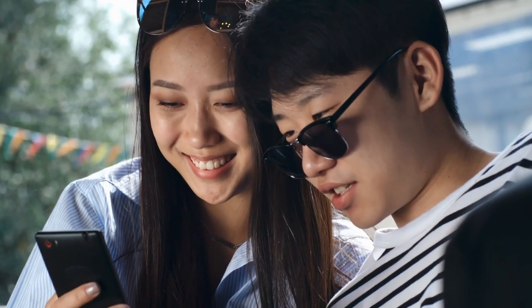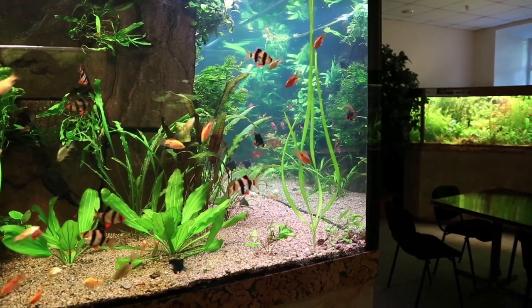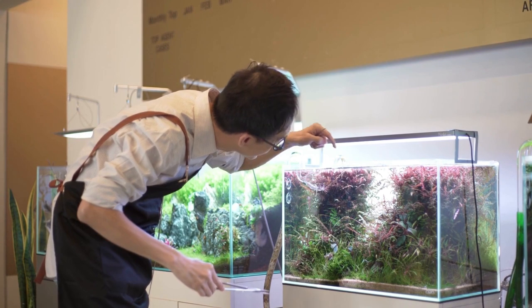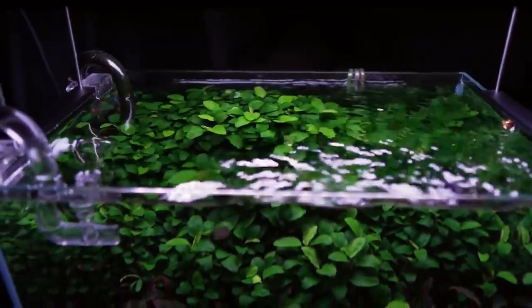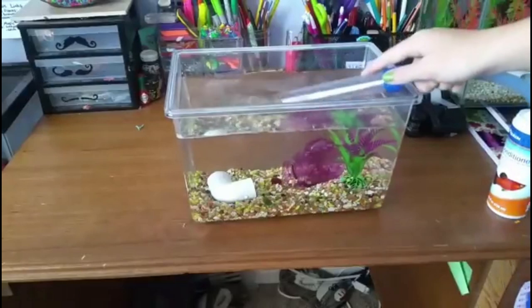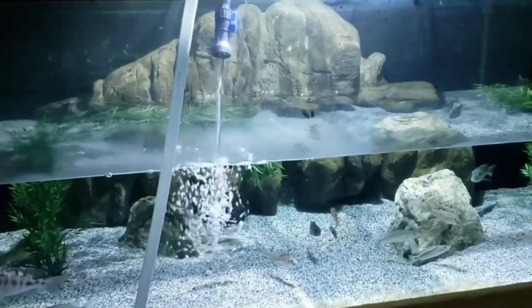Now that you've finally met the 12 popular loaches, here are the basics of loach care you need to know. First, testing and water quality: loaches require excellent water quality, so weekly water changes are recommended in most cases. You need to test your water regularly to monitor water quality and aim to keep your nitrate levels at 30 ppm or lower.